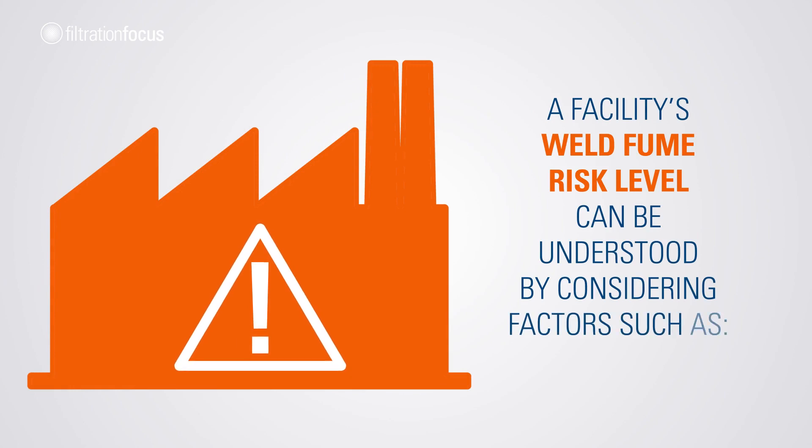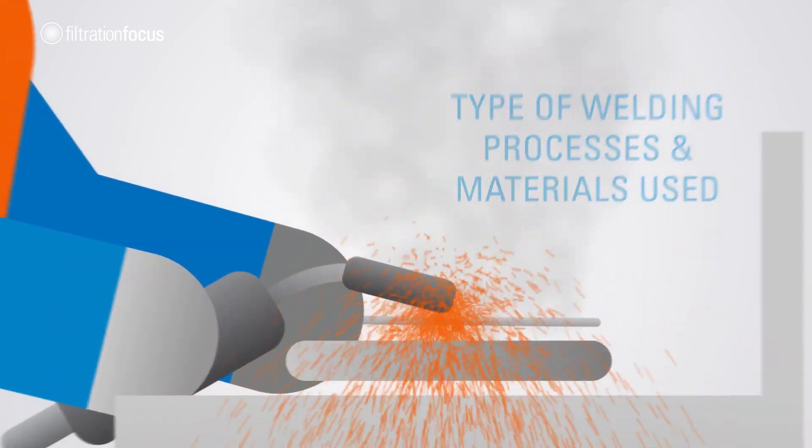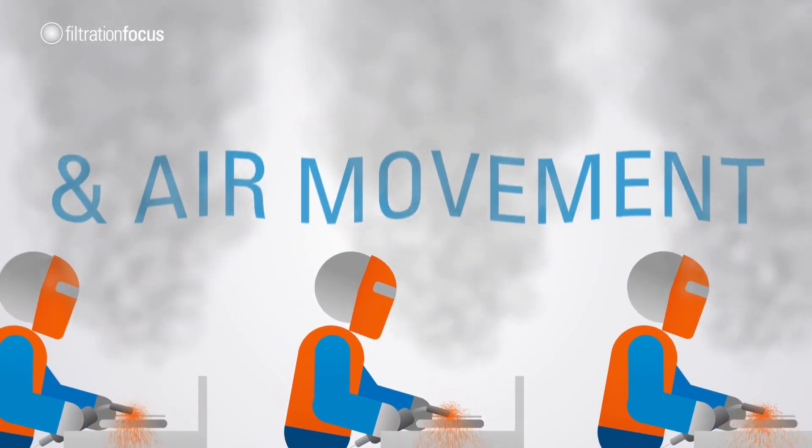A facility's weld fume risk level can be understood by considering factors such as the type of welding processes and materials used, workstation space and layout, and air movement.